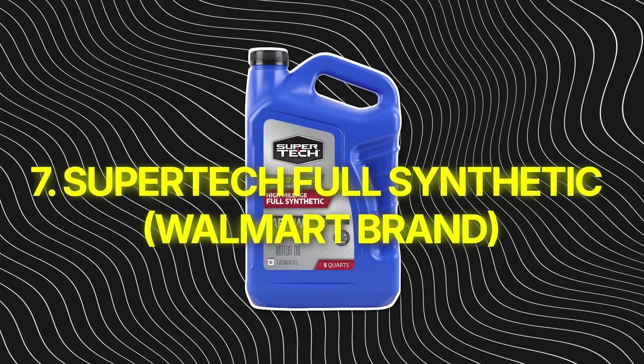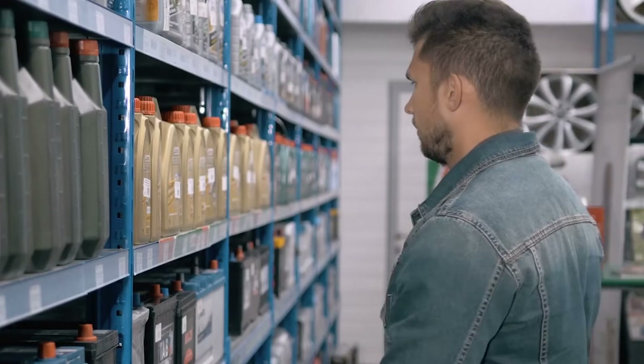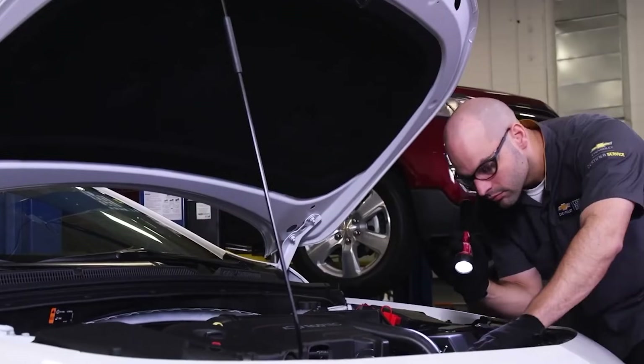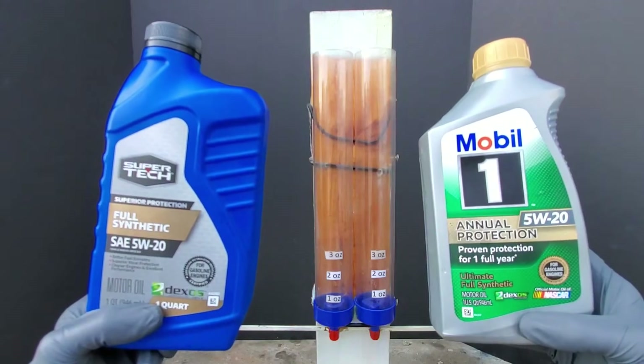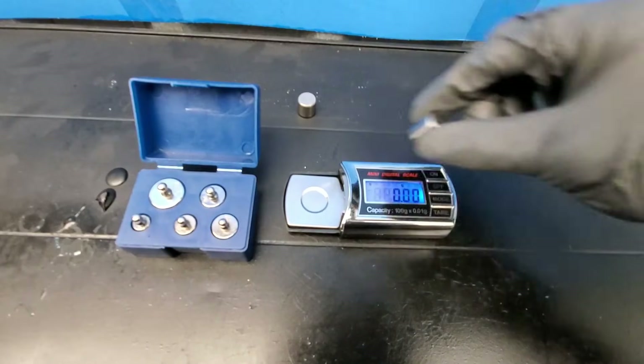Number 7: Supertech Full Synthetic — the Walmart brand. You ever grab one of those bottom-shelf jugs for half the price of the name brands and think, oil's oil, right? Not quite. Supertech looks like a deal until you open an engine that's lived on it. I've seen lifters coated in varnish and oil rings glued tighter than a seized bolt.